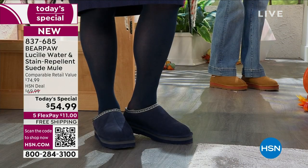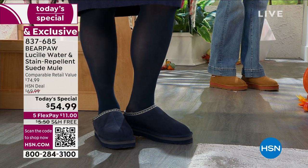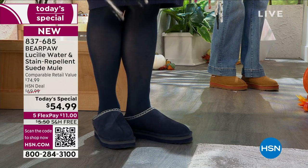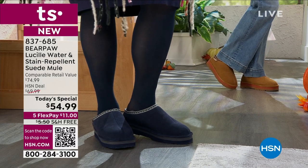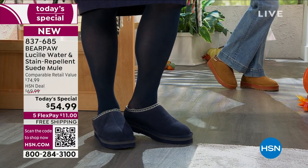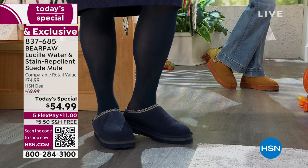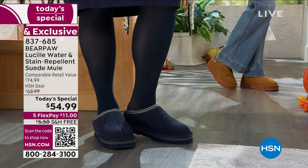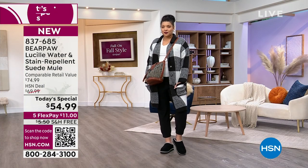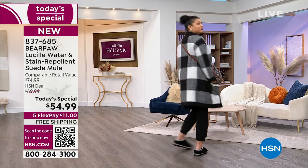What's great about this is that it's a mule, so literally you slide your foot in. It's not like a traditional boot where you might have to wiggle in — you just put your feet in and they're instantly comfortable and you're standing on sheepskin. Your toes are warm and snuggly and comfortable, but you still have wiggle room. The flex pay on this is $11. Can you believe you can get the suede and sheepskin Bear Paw mules that are water and stain repellent for $11 on a flex pay?